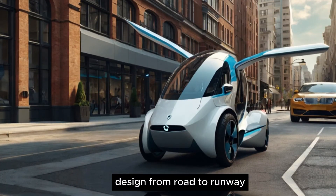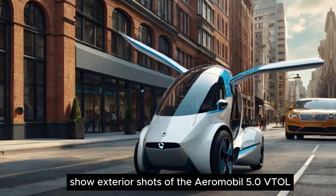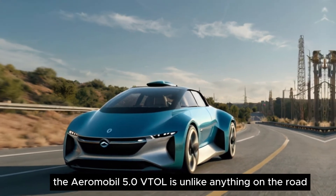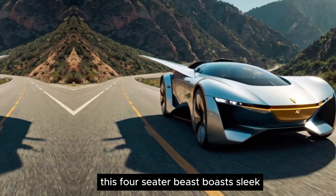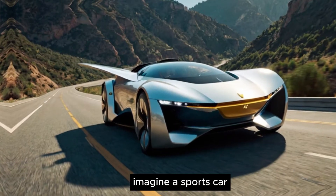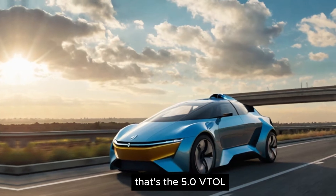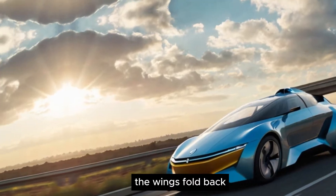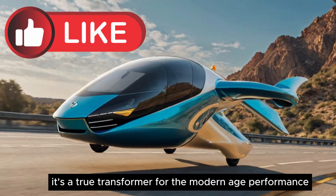Design: from road to runway. The Aeromobile 5.0 VTOL is unlike anything on the road — or rather, in the air. This four-seater beast boasts a sleek, aerodynamic design that transforms for flight. Imagine a sports car with gullwing doors that house electric propellers — that's the 5.0 VTOL. When it's time to hit the tarmac, the wings fold back, transforming it into a road-worthy vehicle. It's a true transformer for the modern age.